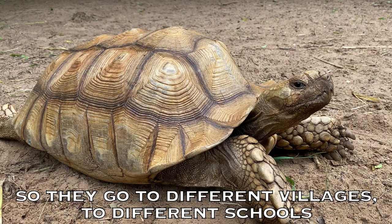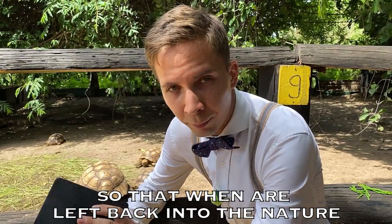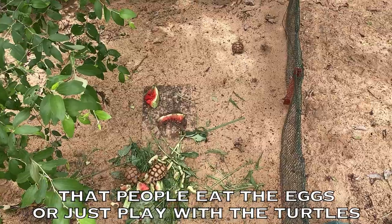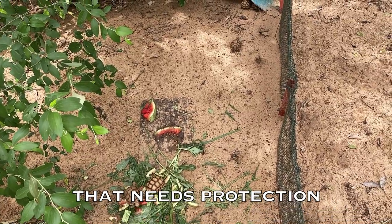They go to different villages, to different schools and educate people about the importance of turtles, so that when they are left back into nature, they will have a safe life on their own. Because there is a problem that people eat the eggs or just play with the turtles or kill the turtles, as it's a fragile creature that needs protection.